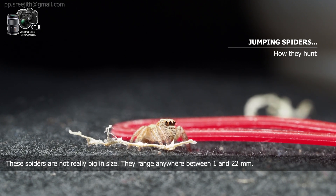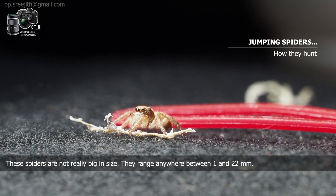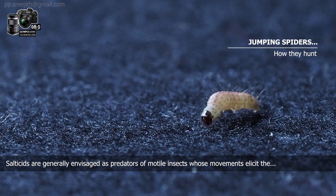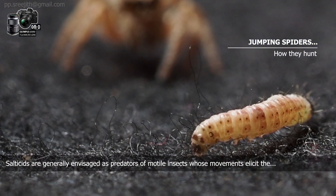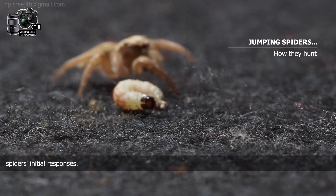These spiders are not really big in size. They range anywhere between 1 and 22 millimeters. Salticids are generally envisioned as predators of motile insects whose movements elicit the spider's initial responses.